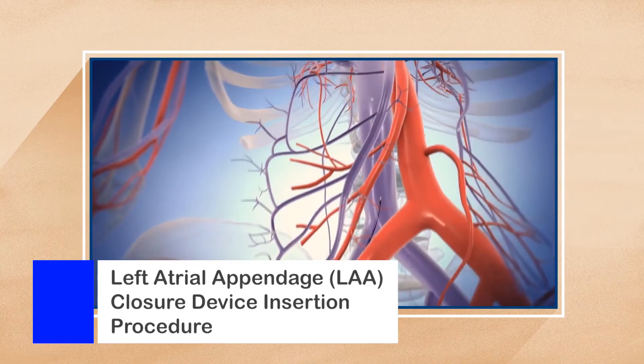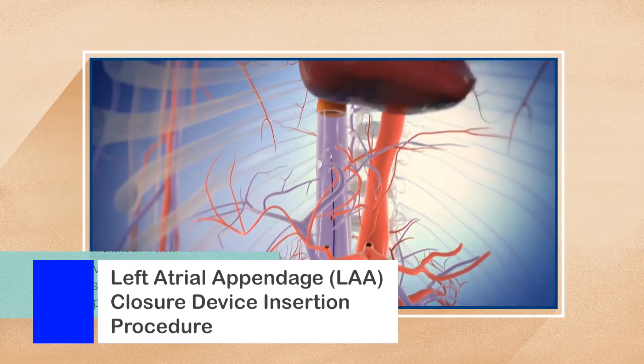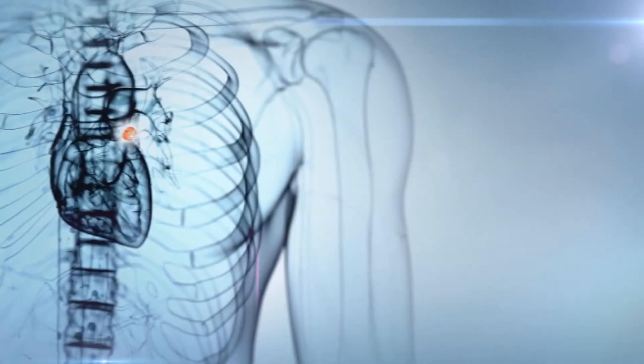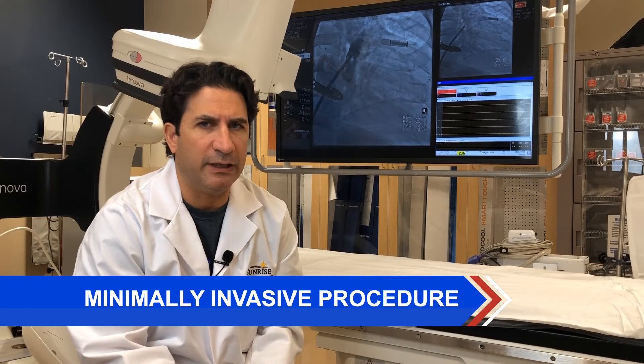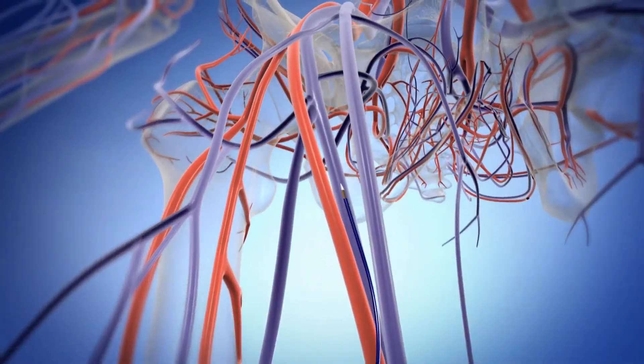These are anesthesiologists with vast experience in structural cardiac procedures and echocardiogram. The procedure takes between 30 to 60 minutes on average. It's minimally invasive, requiring single vascular access through the femoral vein.